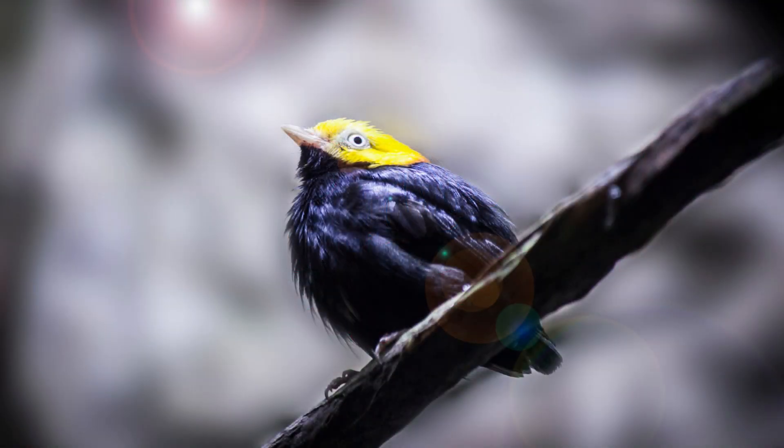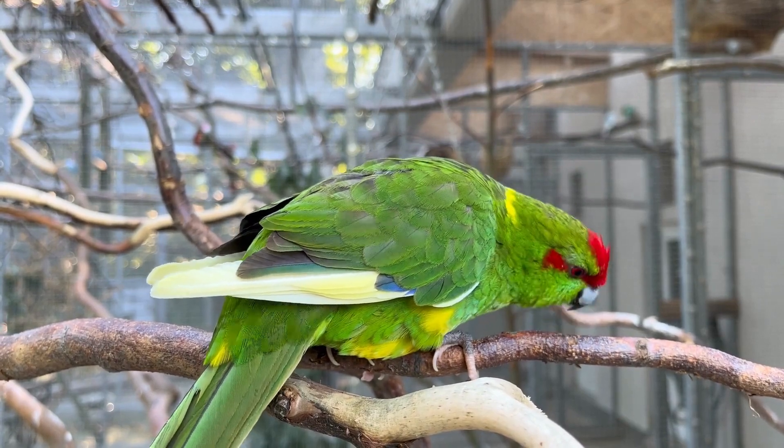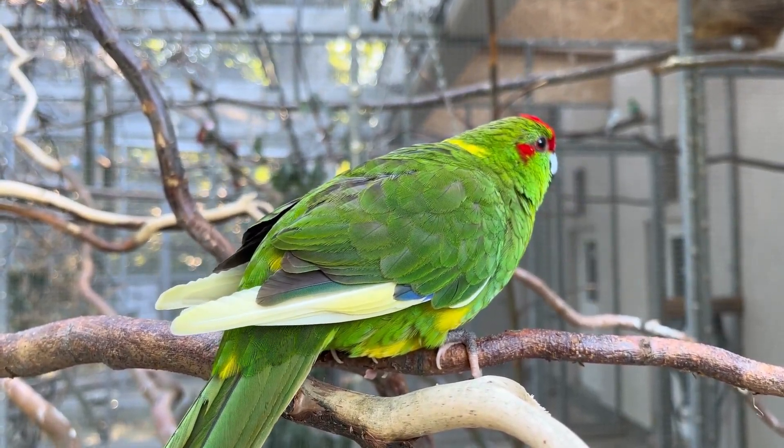Wow, Panama truly is a paradise for bird enthusiasts! From the enchanting blue cotinga to the captivating three-wattled bellbird, Panama's tropical rainforests are a haven for rare and incredible avian species. Exploring these unique habitats gives us the opportunity to witness the wonders of nature firsthand.